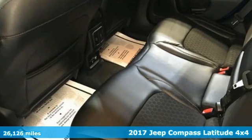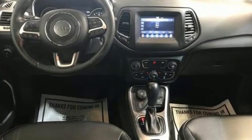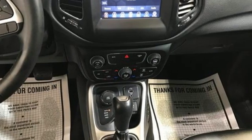It comes nicely equipped with features you'll love: inline four-cylinder engine, dual-zone climate control, streaming audio, auto-dimming rear-view mirror, and leather steering wheel.